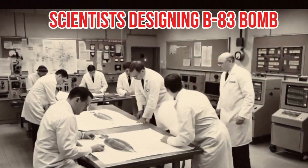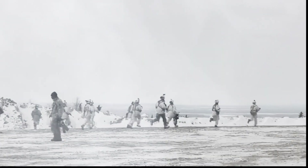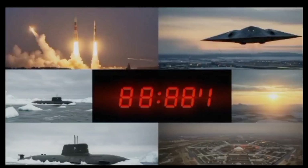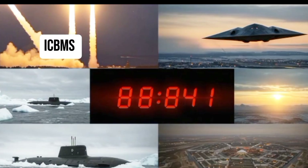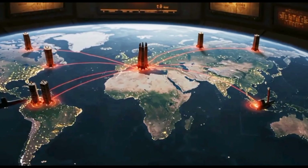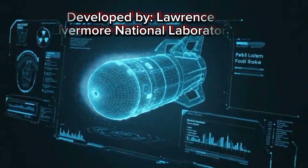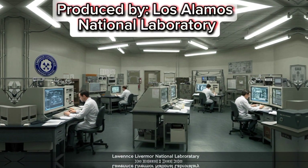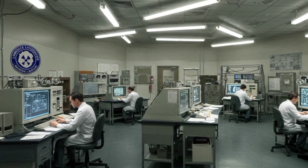It was designed in the late 1970s, during the height of the Cold War — a time when the US and the Soviet Union raced to outmatch each other with ICBMs, strategic bombers, and submarine-launched missiles. This was the nuclear triad in full force. The bomb was developed by Lawrence Livermore National Laboratory, with production led by Los Alamos National Laboratory.